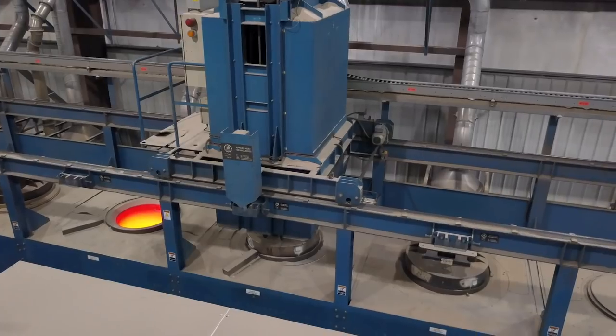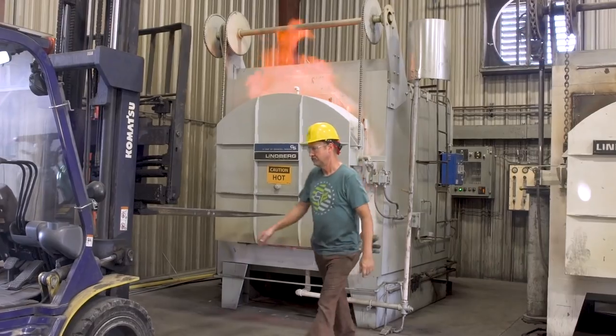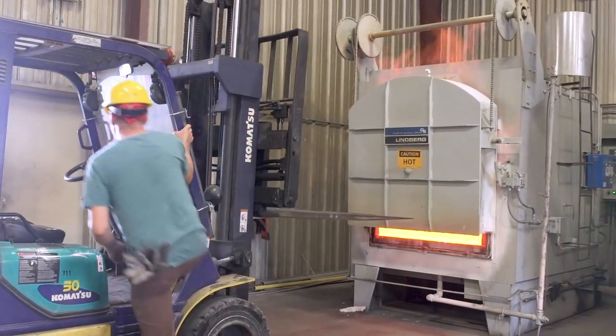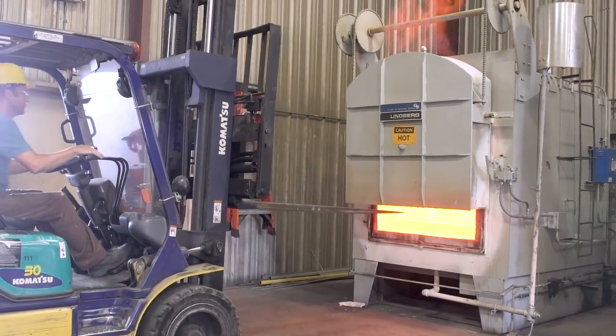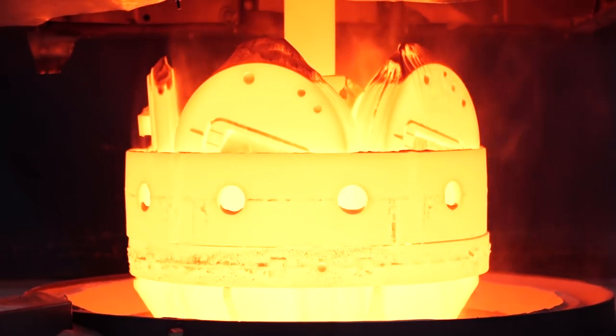When we bring a client through the plant, what they stop and say 'wow, that's really cool' is when they go into heat treat and they see the almost molten steel coming out at 1,860 degrees. They stop right in their tracks and they're in awe — you can feel the heat from about 15 feet away, so it's pretty impressive for sure.